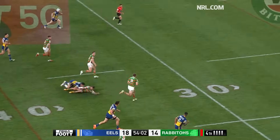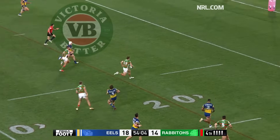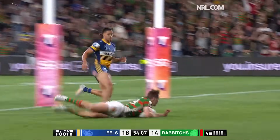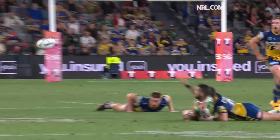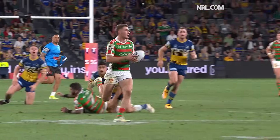He's into open space. He gets it away to Graham. Graham gets it away. Murray's on his way for the line. Murray scores at the southern end. It's 18 — plays 18. Adam Reynolds, take a bow.